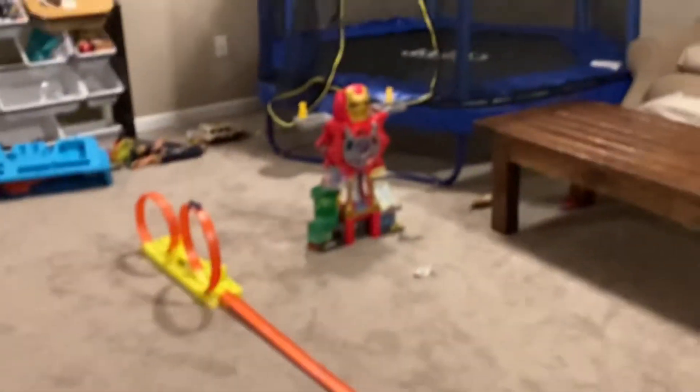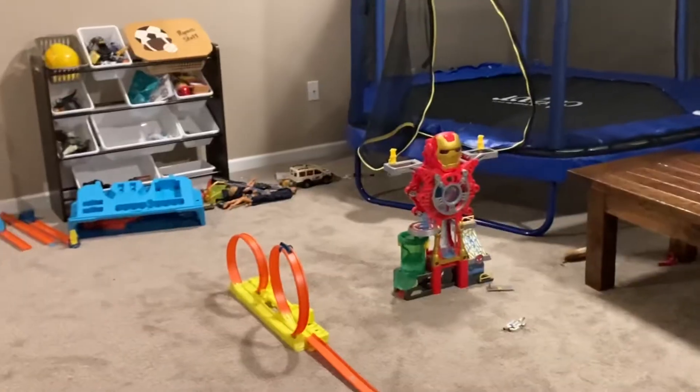Another idea: get one of these little electric heater boxes — these are awesome. I've had this one for about 10 years. We don't spend a lot of time in our basement, but when we're here we crank it up about 20 minutes before and it really puts out some nice heat.